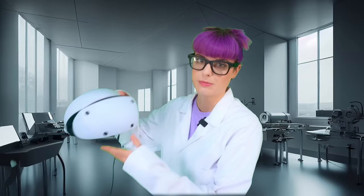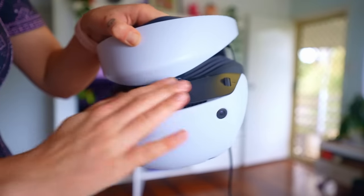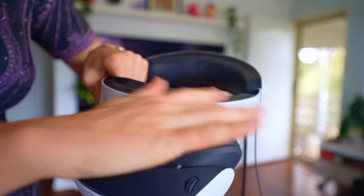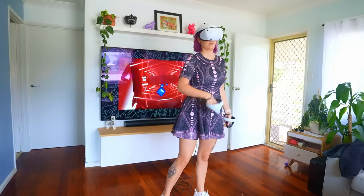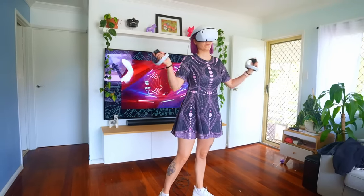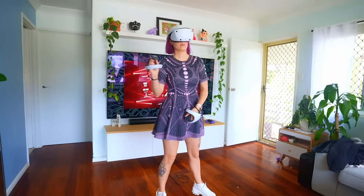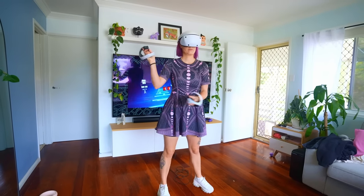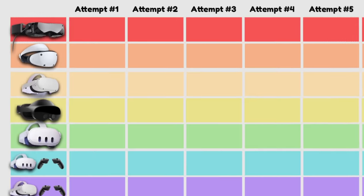Now, on the other end of the scale, we have the PlayStation VR2. I had to dust this thing off before I could use it. It's definitely not my preferred headset, and the data does back that up. The controllers on this headset are quite big and clunky, and don't make for an enjoyable experience with Beat Saber. It definitely takes away a lot of the movement you need for high-level play, and on each playthrough I scored pretty low.